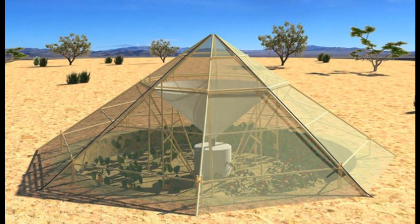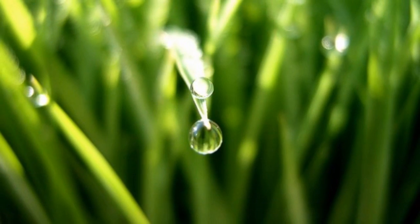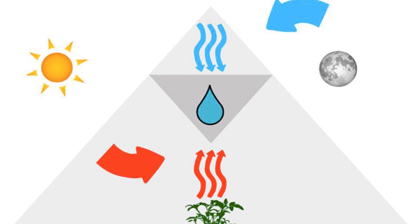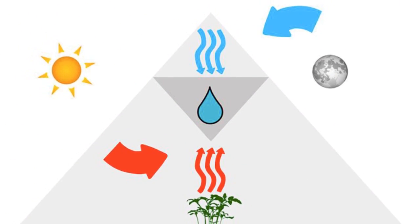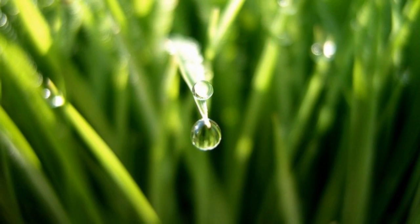The greenhouse also works as a rainwater collector, and is intended to be a low-cost solution for Ethiopian farmers to maintain self-reliant farms in the area. Roots Up hopes to deploy its first series of dew collector greenhouses in northern Ethiopia.